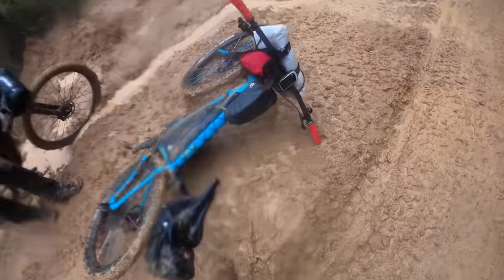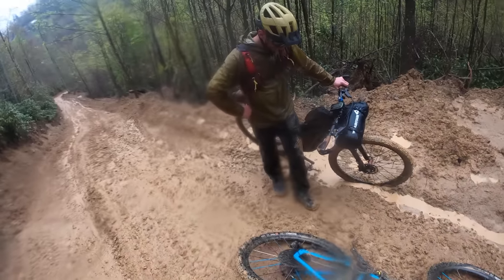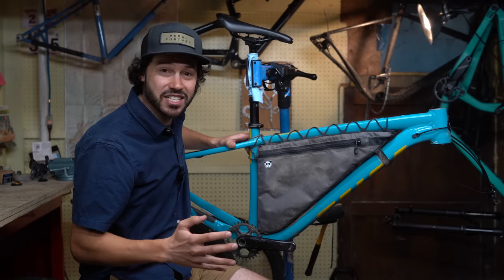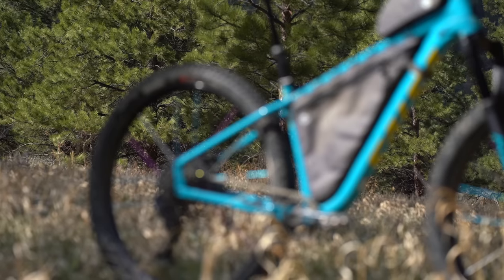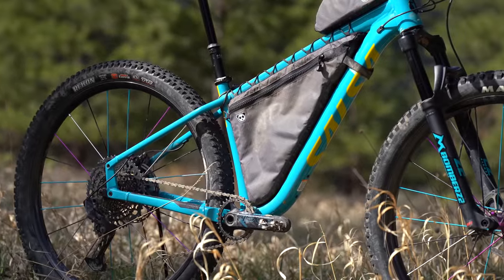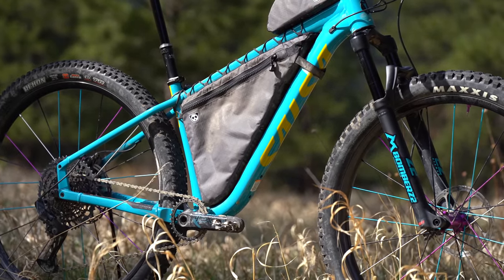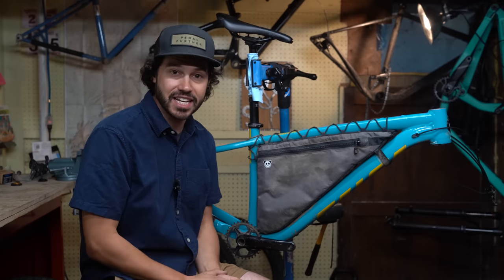Now talking about this Rogue Panda Designs custom frame bag in detail. If you missed my video on how I ruined my bike in 300 miles, click the link below. As you can see, this bike is kind of taken apart. One thing that did last was the frame bag, and I really like it. This is kind of the epitome of what I like to see in a frame bag — it's lightweight, it's simple, but it's robust.